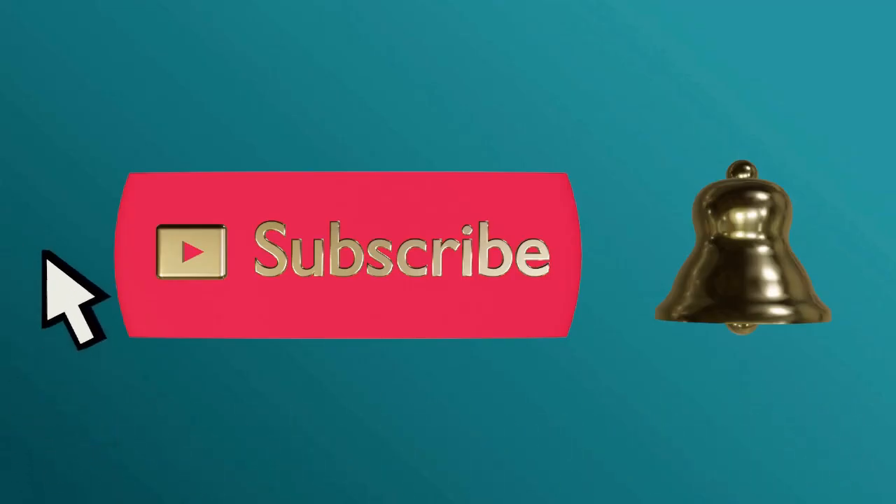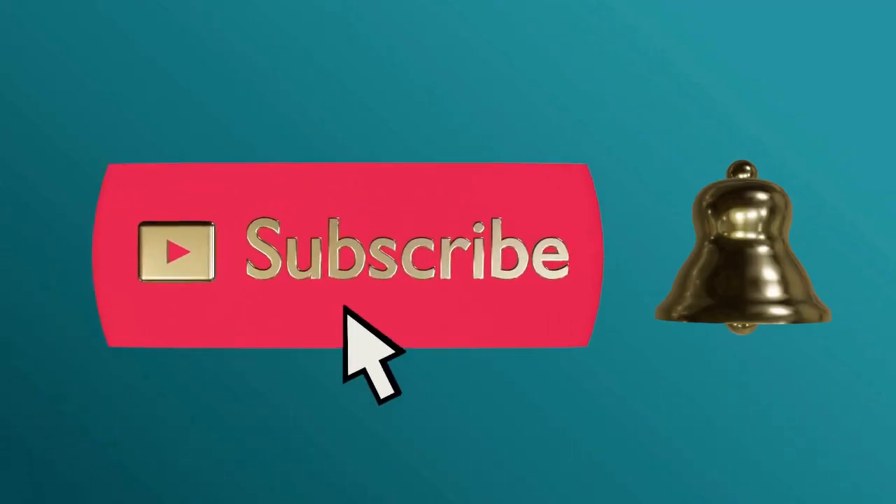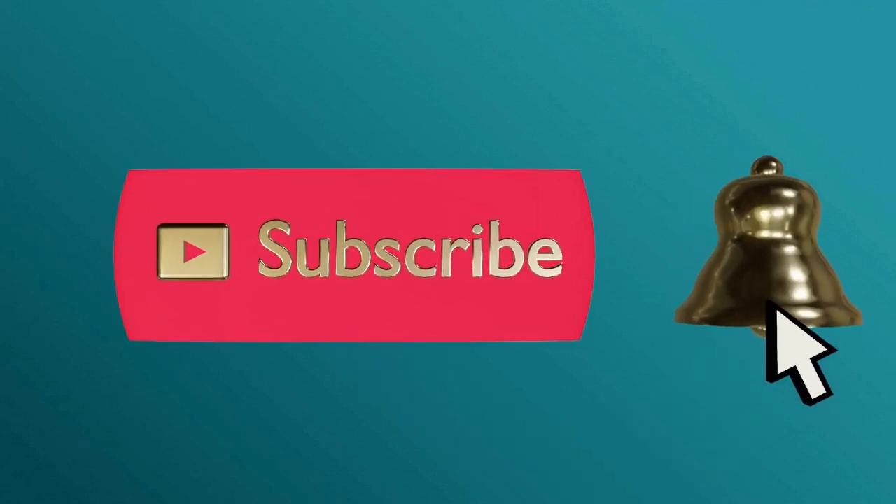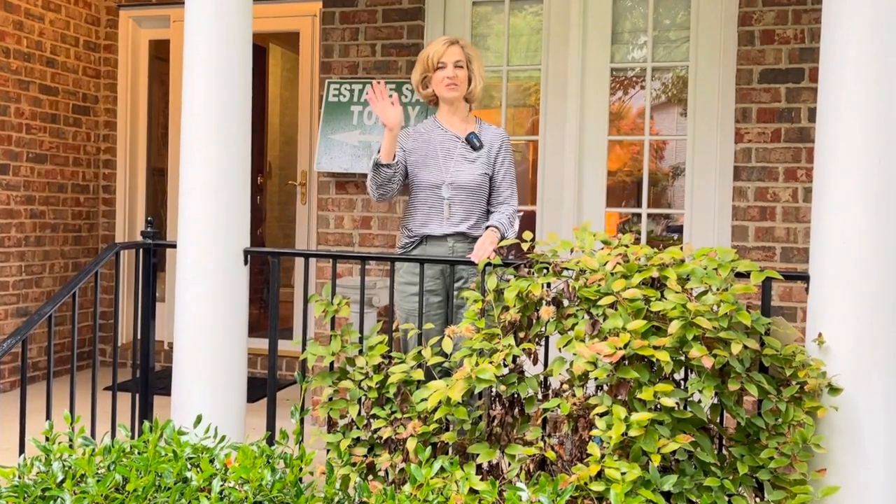Please subscribe and ring the bell to never miss an update. Hello everyone.